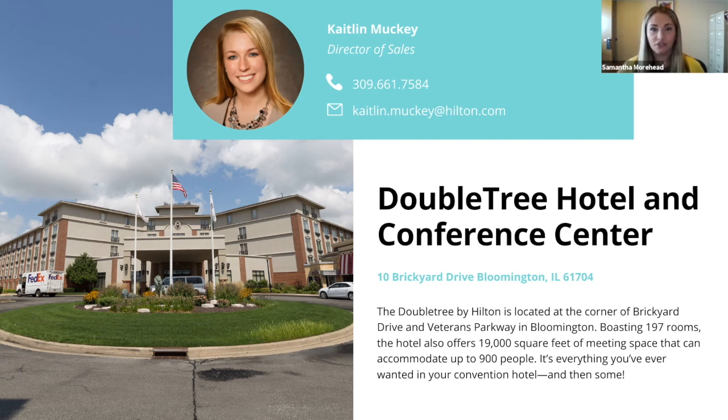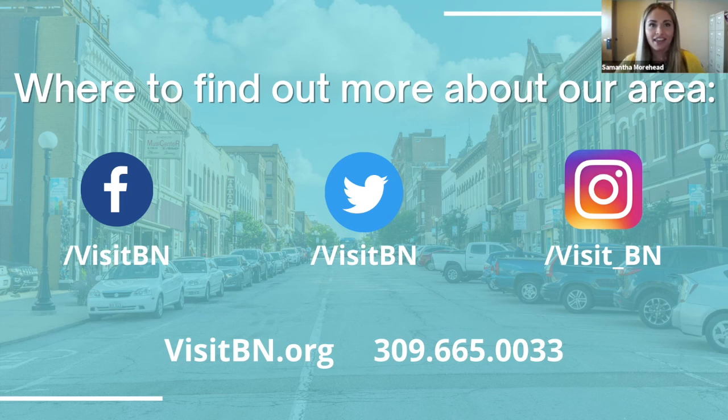Thank you for tuning in and joining us today and talking with us about the Doubletree. The professional staff here at the CVB is always ready to assist you in all of your planning needs. Please check us out on social media and our website, and look for us on future Fridays. Thank you.